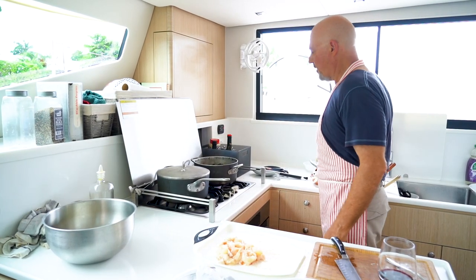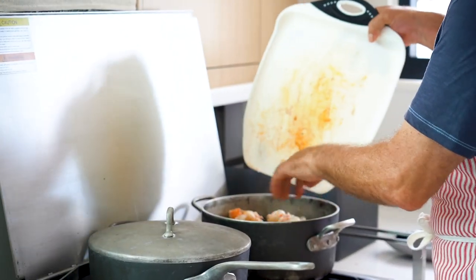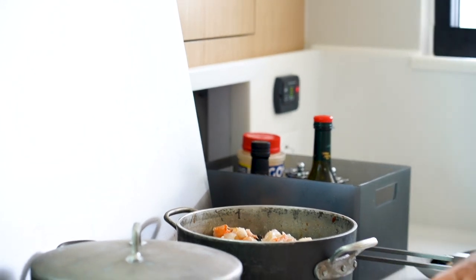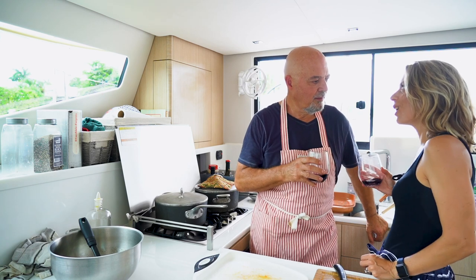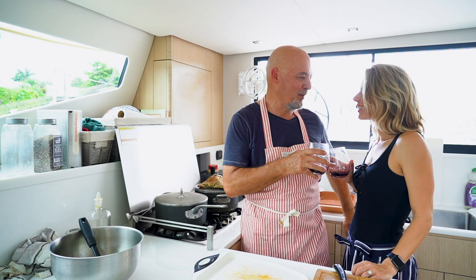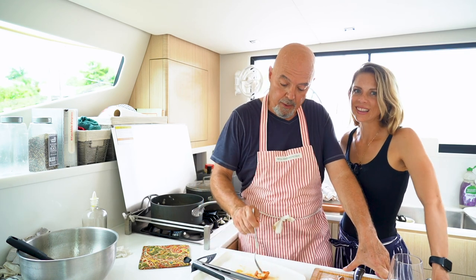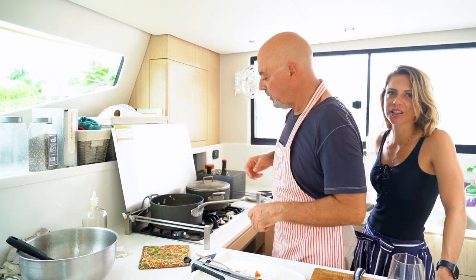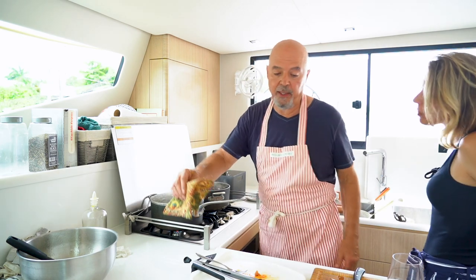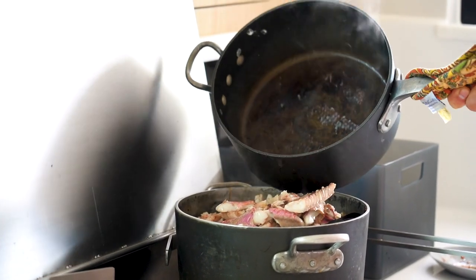Now that the mussels are starting to open up, I add the lobster for the last few minutes of cooking — it will cook very fast. Kristen asks how you know when things are done; for the lobster it's tricky since it's a new way of cooking it. We taste it — it's delicious! Now we're ready for the last ingredient: the fish. I add a little bit of the fish stock I had prepared.